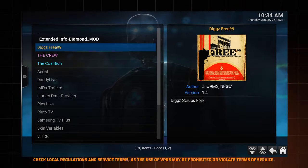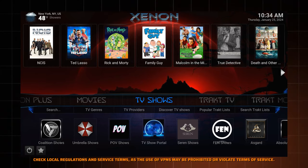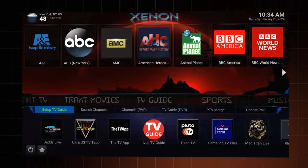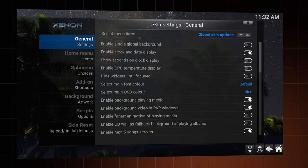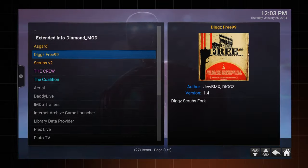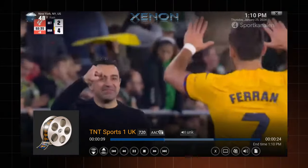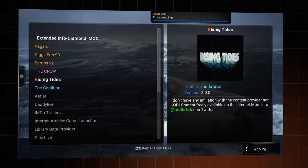Loaded with lots of add-ons, this build is a superb pick for those that enjoy the latest movies, TV shows, live sports events, and even retro gaming — there is something for everyone. Its content is thoughtfully organized into sections, ensuring an extremely user-friendly navigation experience. Furthermore, you can customize themes according to your preference. When it comes to the best add-ons for Kodi, Asgard and Scrubs are excellent choices for streaming the latest movies and your favorite TV shows, including many popular titles. Sports enthusiasts can catch live games and replays of NFL or MLB events using Daddy Live and Rising Tides.